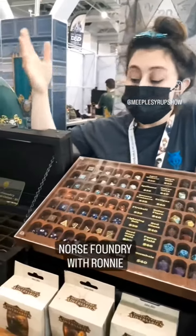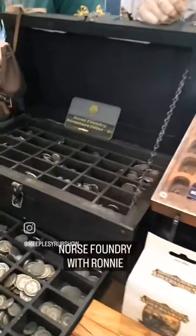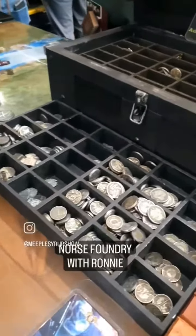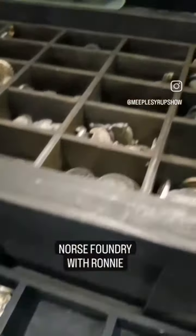For anybody that needs metal coins and wants to enhance their board game experience or their tabletop RPG games, we have tons of them in different themes, different styles, different number amounts, and basically we just can't wait for you to have a great time at your table.